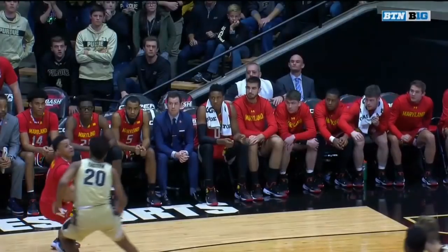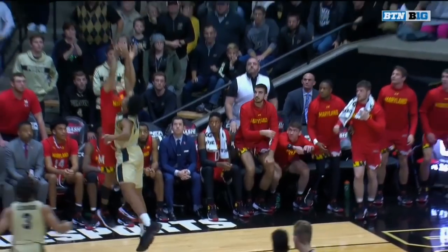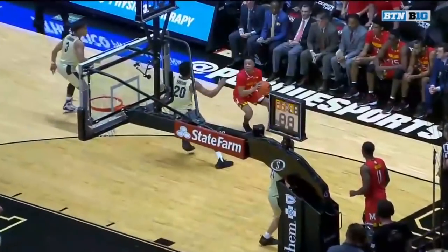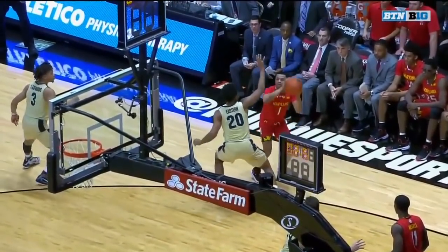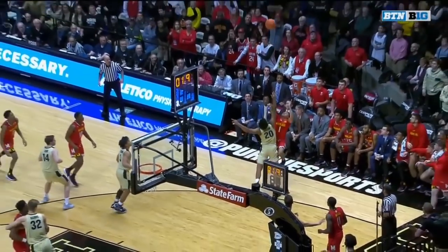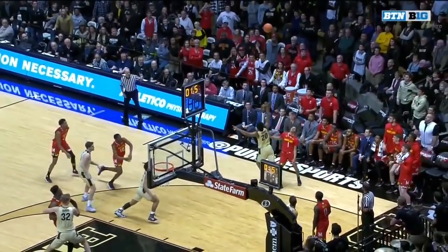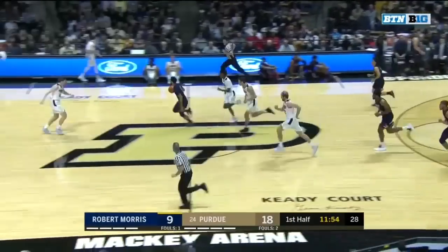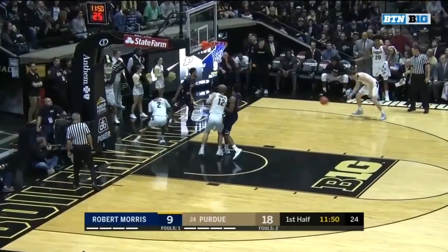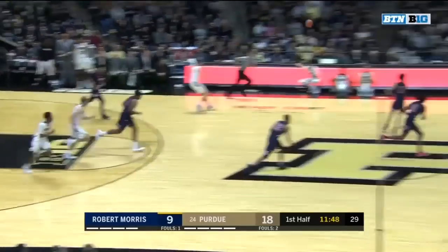It was defense at the end that wins it for Purdue. Nojel Eastern with the block of Anthony Cowan to send this one to its finish, and to send us to the end of the first week of conference play in the Big Ten. Went strong to the rim but is rejected, trying to finish with a left-handed dunk. Williams at the other end has his shot blocked and Purdue retains possession.